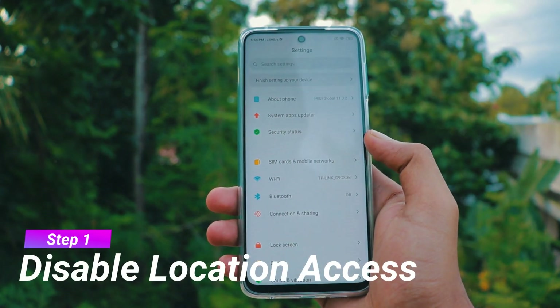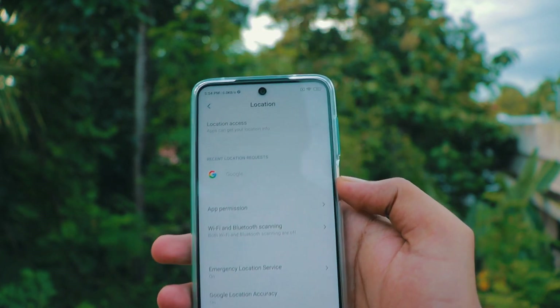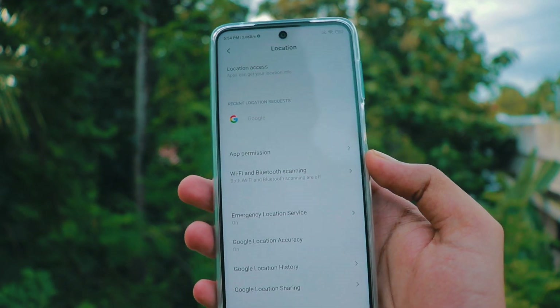First step is to disable location access and Wi-Fi scanning. Go to settings, click on location and disable location access. Now click on scanning and disable Wi-Fi scanning and Bluetooth scanning.